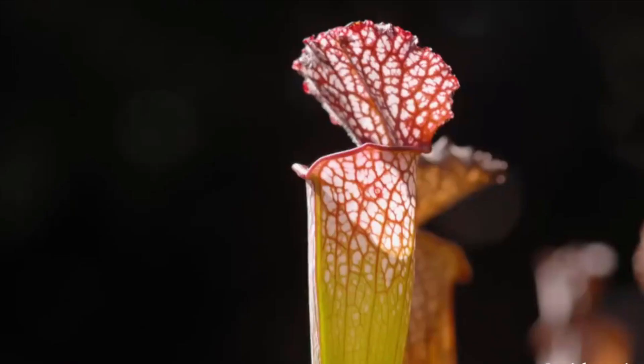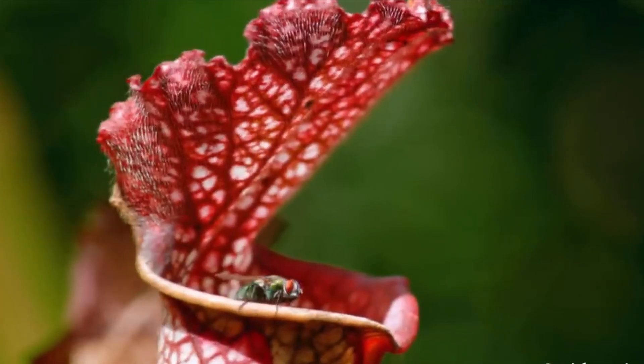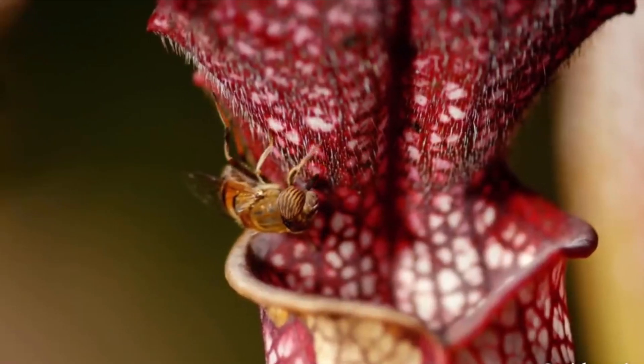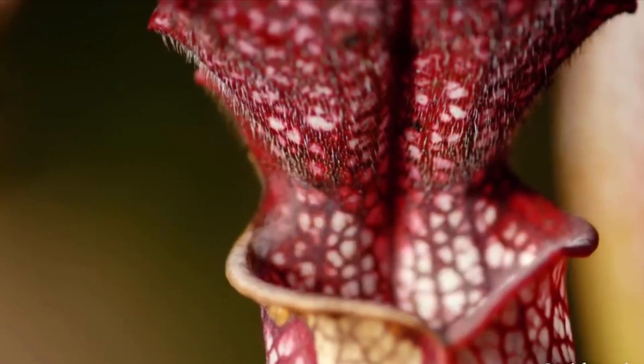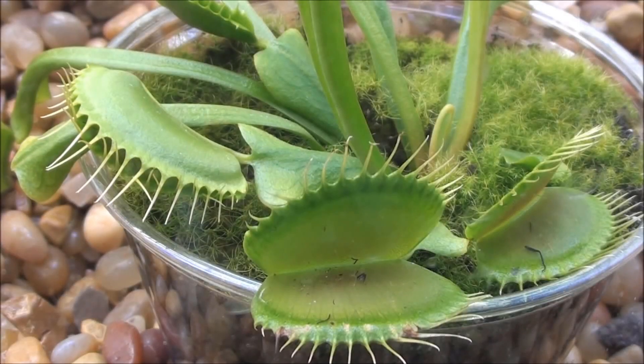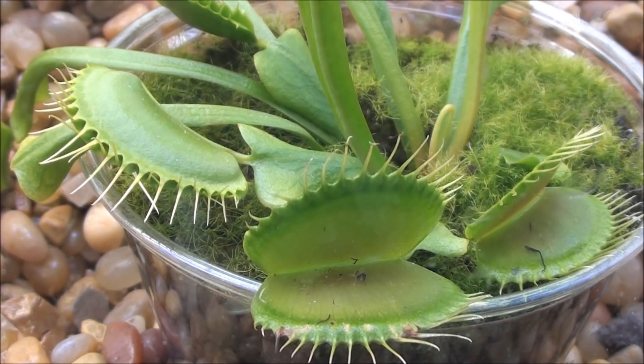Carnivorous plants may seem complicated and different, but their elaborate traps are simply the product of repurposing, modifying, and warping simple functions possessed by nearly all plants. By doing this, they were able to survive — and sometimes thrive — where other plants were not able to grow.